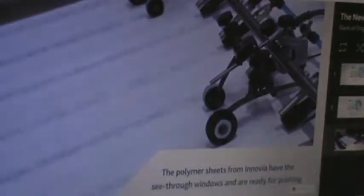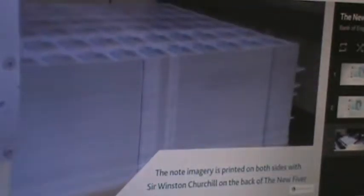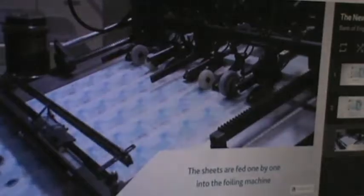All right, so this is how it's made. The note imagery is printed on both sides. That's crazy.